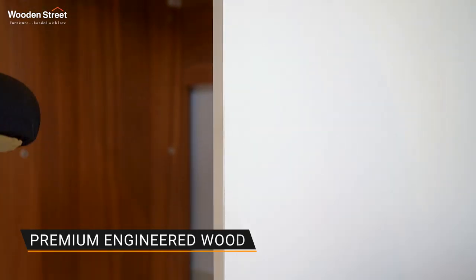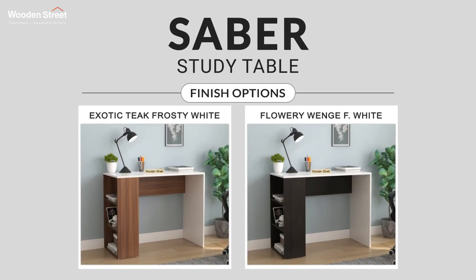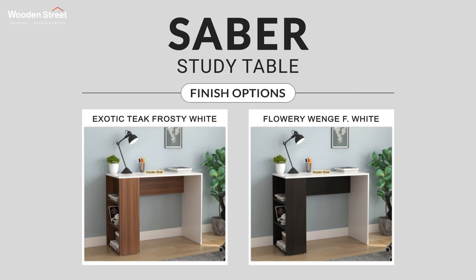Crafted out of premium quality engineered wood, it is available in two classic finish options: exotic teak frosty white and flowery wench.